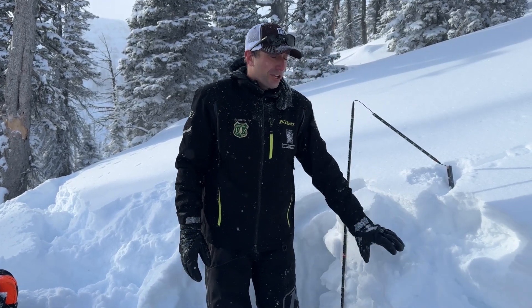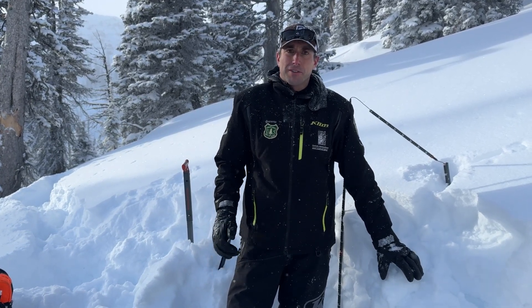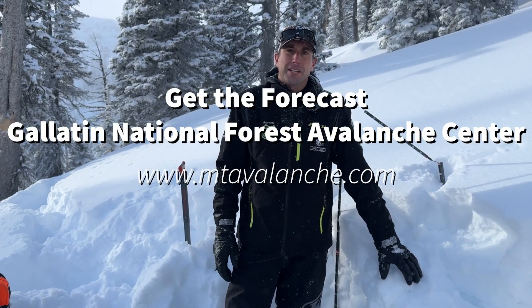If you're thinking about getting onto any steep terrain, you'd want to be traveling one at a time and making sure you're doing a careful snowpack assessment.